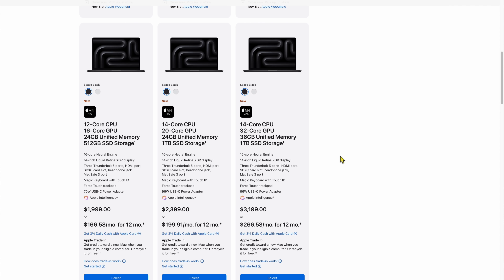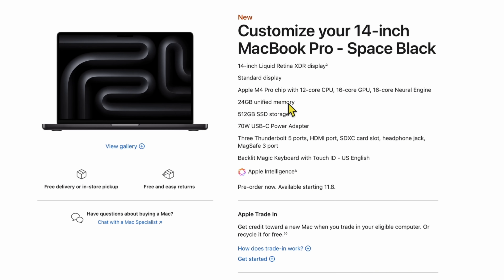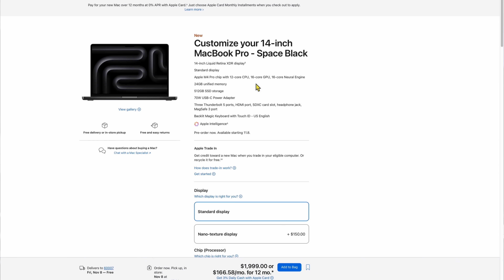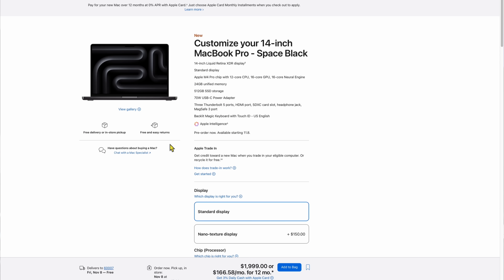The sweet spot is the 14-inch at $1,999 with the M4 Pro chip. It now comes with 24 gigabytes of unified memory versus 18 before — a big change for the same exact cost. We also get Thunderbolt 5 on this, which is a huge upgrade from Thunderbolt 4. The standard version comes with a 12-core CPU and 16-core GPU, and you can upgrade to a 14-core CPU and 20-core GPU for an extra $200.